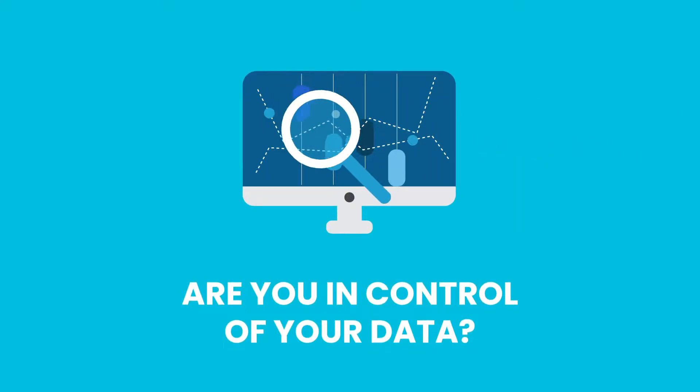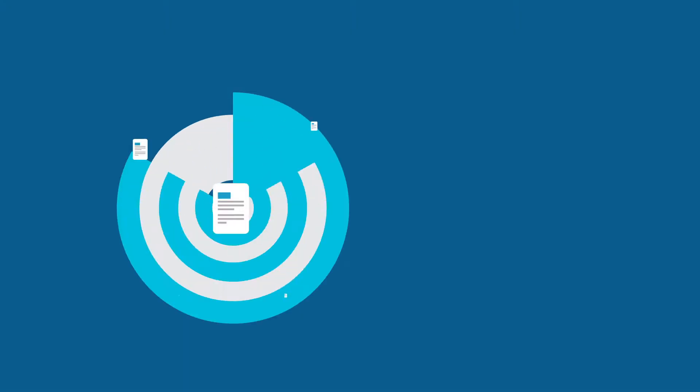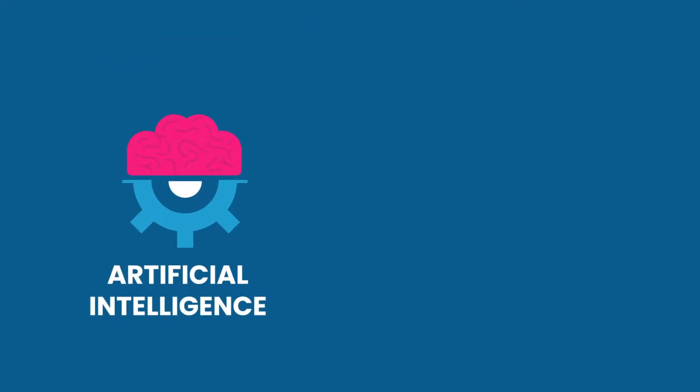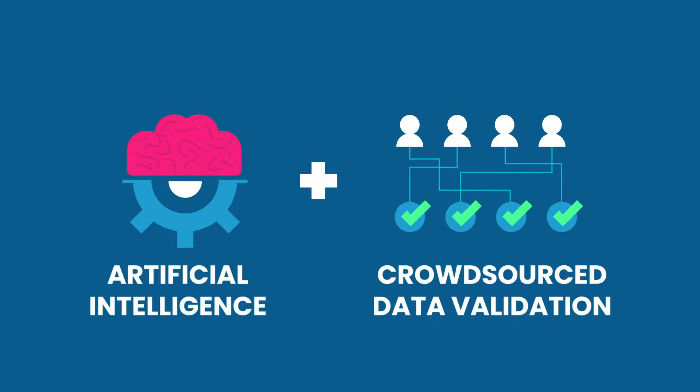Are you in control of your review and analysis? At Acralis, we're making it easier than ever to analyze financial documents with 99 plus percent accuracy. Combining artificial intelligence and crowdsourced data validation, our technology enables customers to automate their workflows and seamlessly digitize documents.